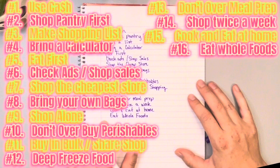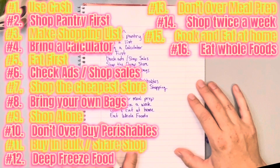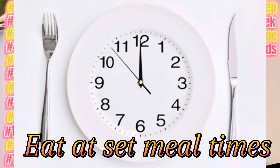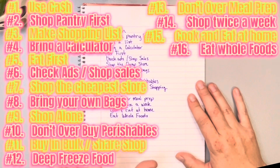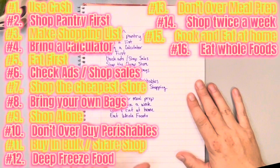Number seventeen: eat as a family at a set meal time. If you have a set meal time, when your kids are bugging you at 11:15 for a snack you can say lunch is at 12 o'clock and you'll be fine. If they really need something, give them a scoop of peanut butter or a cheese stick so it doesn't mess up the lunch. Give them a lot of food at lunch so they feel full all the way till dinner. Eat as a family unit at a set meal time.